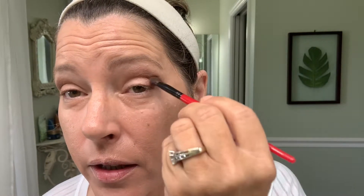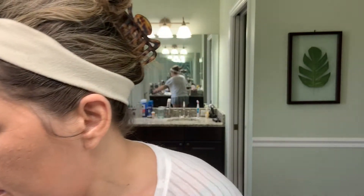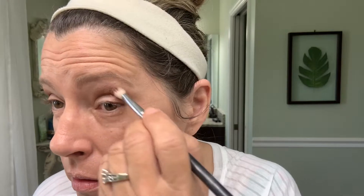You can use any colors you want for this. All you need is a medium color, then a darker color, and then a lighter color last. For example, I like to wear a lot of purples — I'd take a light purple first, then a dark purple second, and a light color last. So there, I've done that and I'm blending those as best I can.